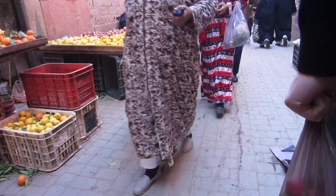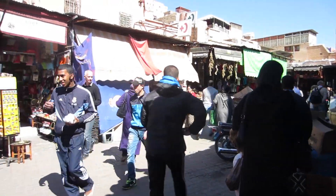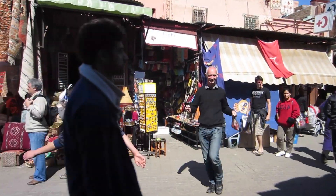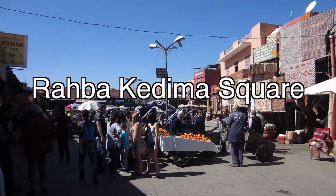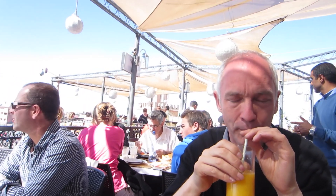We're going to stop for a spot of lunch at another rooftop cafe. It's a lovely view and we're in the shade.